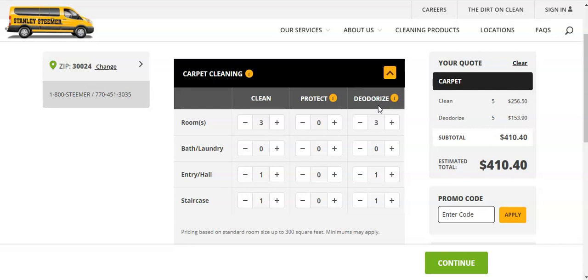We'll typically do freebies — like if we see a dirty HVAC register, we'll vacuum those for the customer. We'll also vacuum the ceiling fans if they're dirty and you can reach them. The equipment we have makes it quick and easy to do, and people love free stuff. Those are some things to consider.